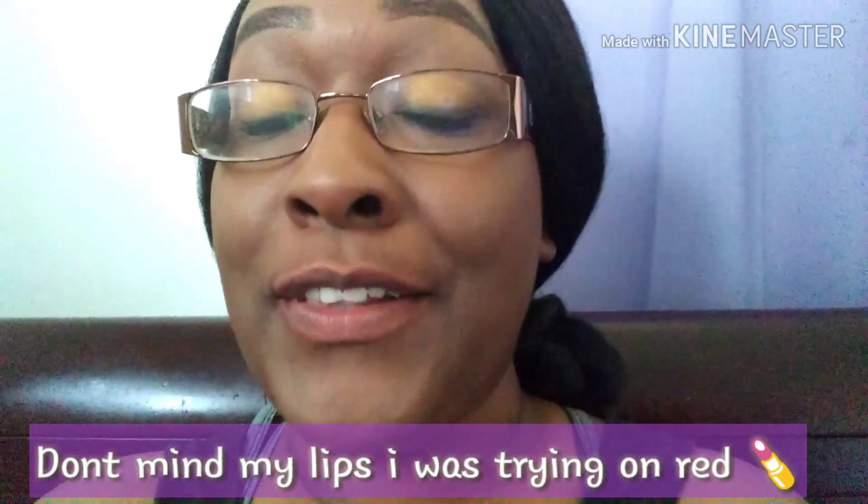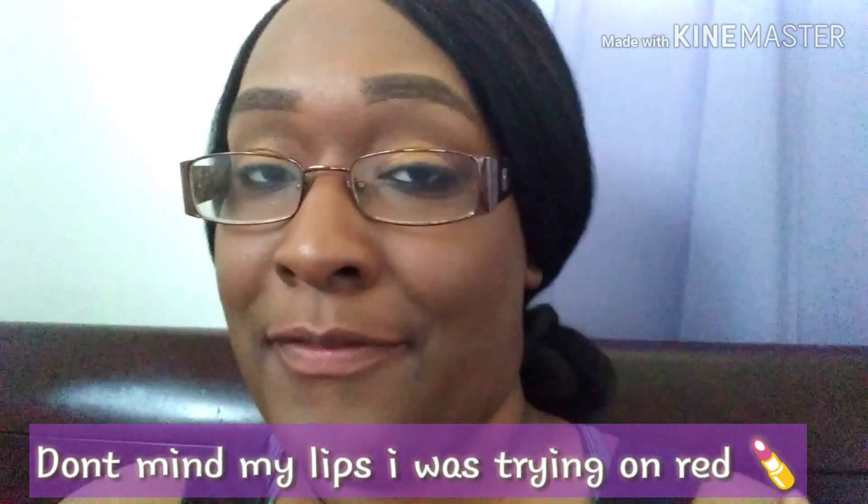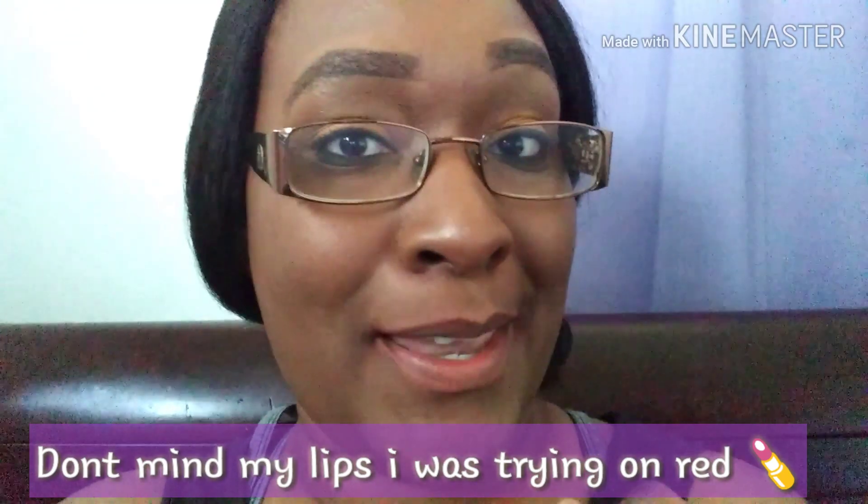What's up YouTube family? It's your girl Felicia Michelle aka Fifi and I'm back with another video.